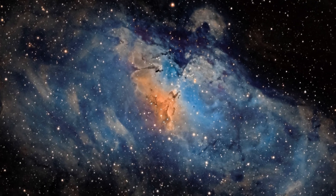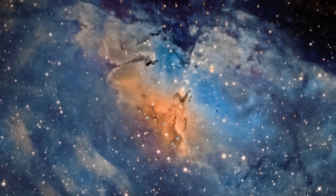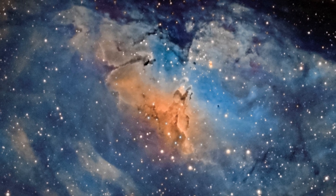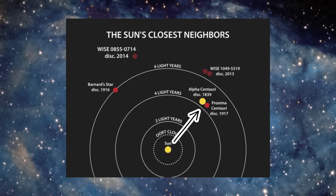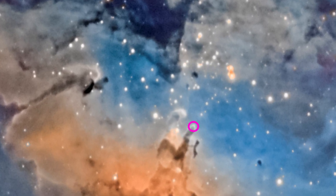Just to give you a sense of size: when you look at the leftmost pillar, it is already about 4 light-years in length. This is roughly the same distance as from our Sun to the nearest star in our Milky Way, Proxima Centauri. And the finger-like projections at the top of the clouds are already larger than our solar system, so we are pretty tiny in comparison to the Eagle Nebula.